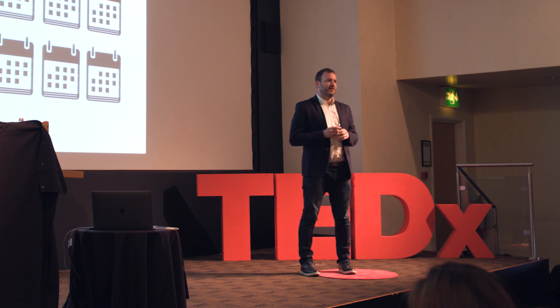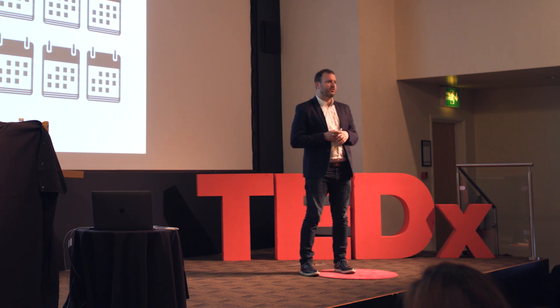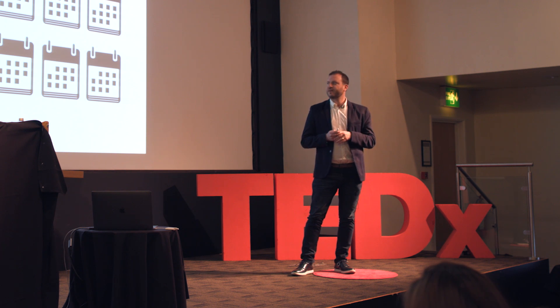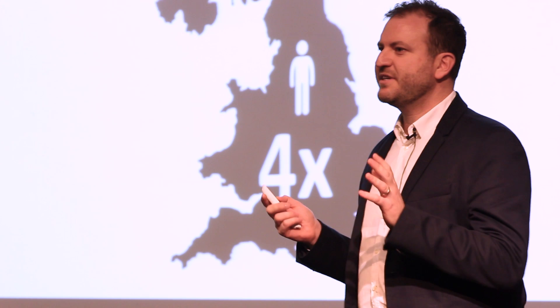An average drug takes about 5 to 12 years to come to market, going through several tests and clinical trials. There are 125 million people needed for clinical trials today.